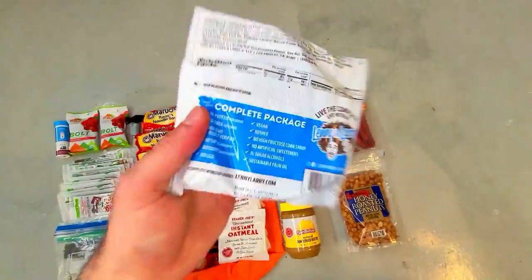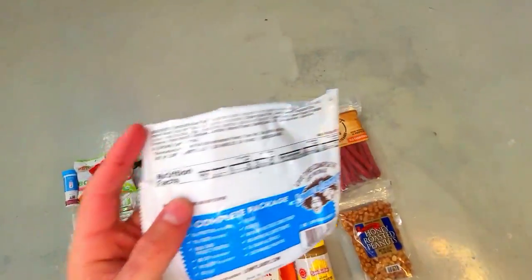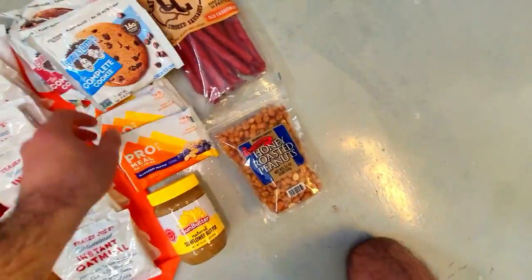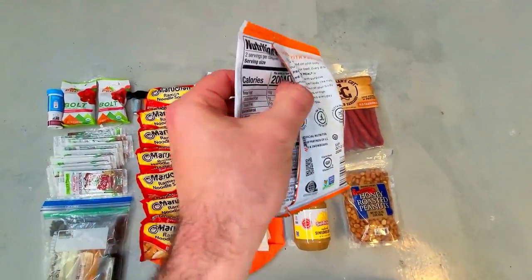I like to keep some complete cookies and Pro meal bars in this kit as well, which would be good to have for breakfast or lunch and they can be eaten on the move. They taste great, each one has about 400 calories, and I have seven in this kit.